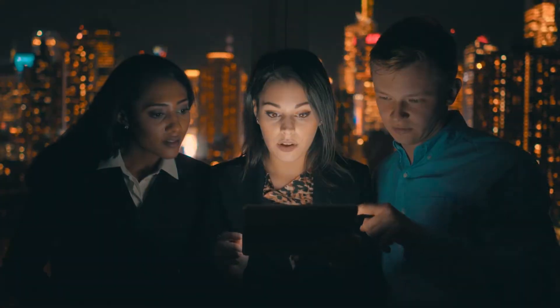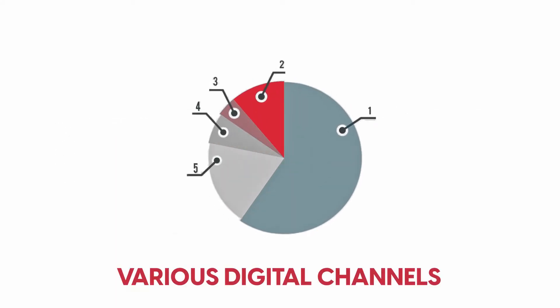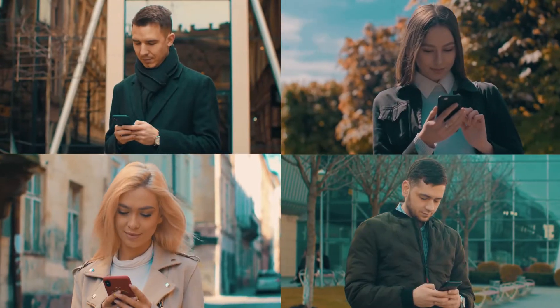A specific need from the client was a real-time analytics dashboard to monitor multiple marketing attributes across various digital channels, including both organic and paid activities.